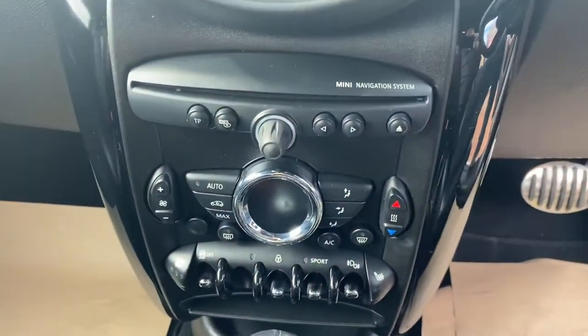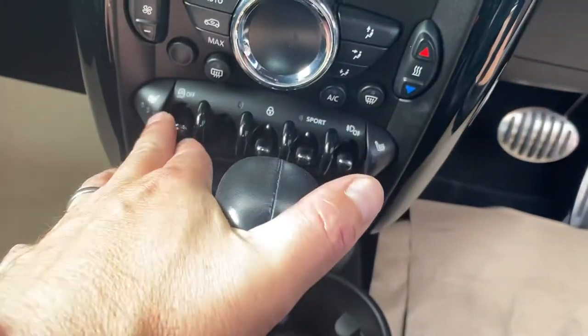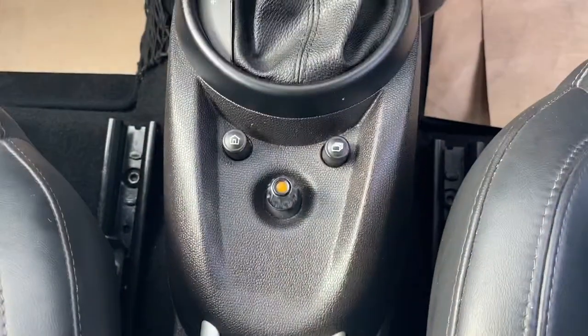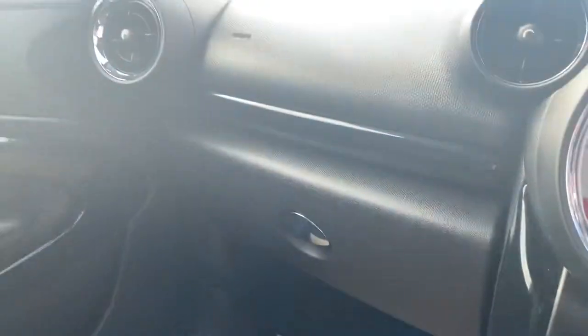Dual zone climate control and dual heated seats in the front. There is sport mode for the automatic gearbox and the iDrive system just there. Full service history and ambient lighting pack.